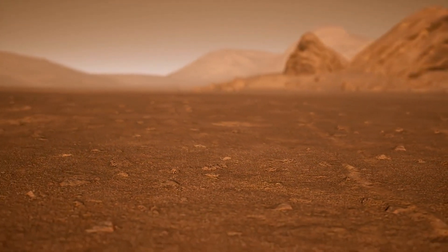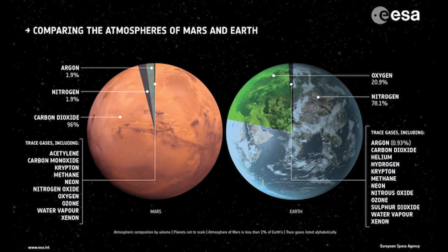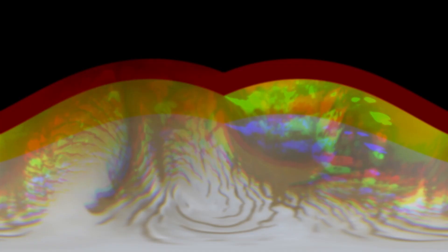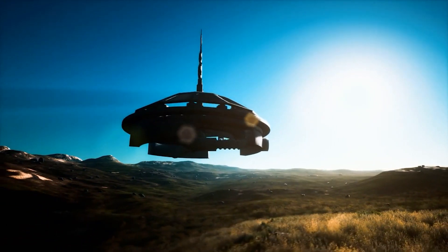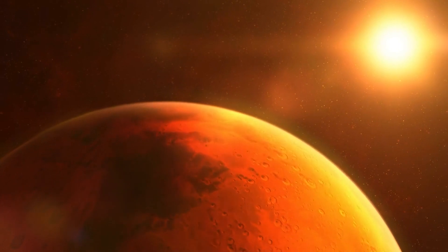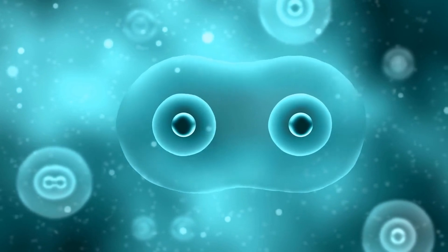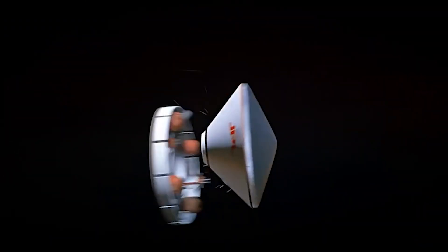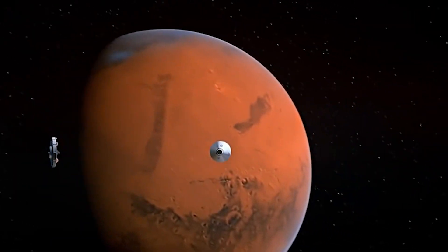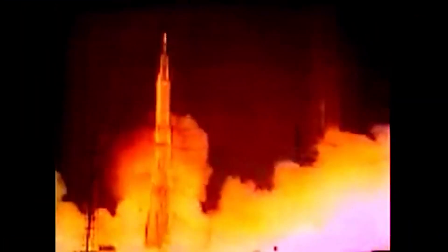Mars has piqued humanity's interest since we discovered its similarity to Earth and the possibility of it containing life. Although it is unlikely that flying saucer-piloting humanoids exist, there is a possibility that some kind of life may still exist on Mars, even if it's only bacterial or microbial. The unlikely existence of humanoid life on Mars hasn't lessened our enthusiasm — instead, it has been replaced by a strong desire to visit it, just like the race to land on the Moon between the Americans and the Russians.